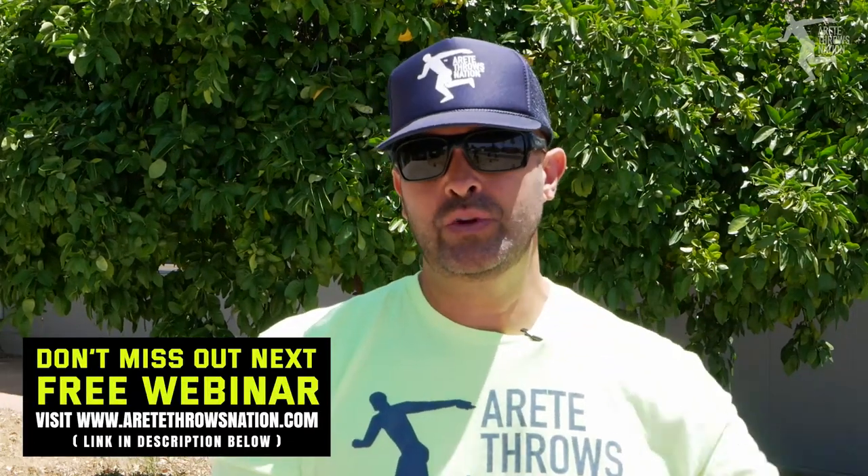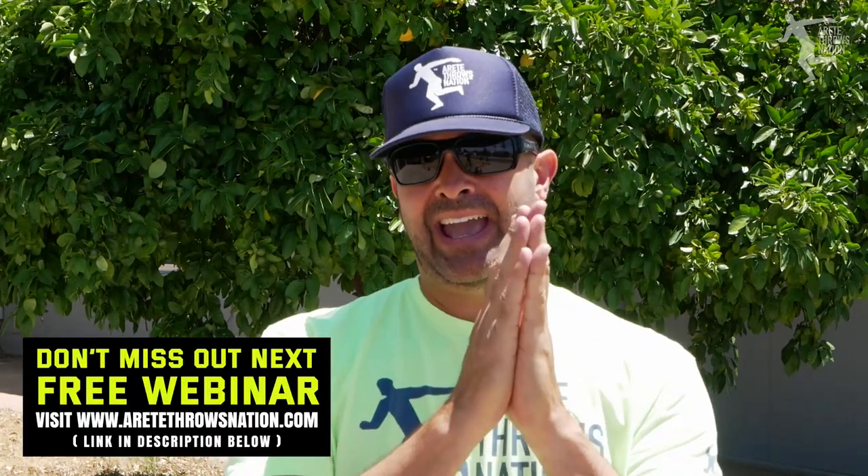Hey everybody, it's Eric Johnson from Air Today Throws Nation. In today's video we're going to talk about drills — drills that produce results. This is an excerpt from one of our recent online free webinars where we talked about not just the role of drills but the structure, and then we talked about four main objectives that are what make you throw really far.